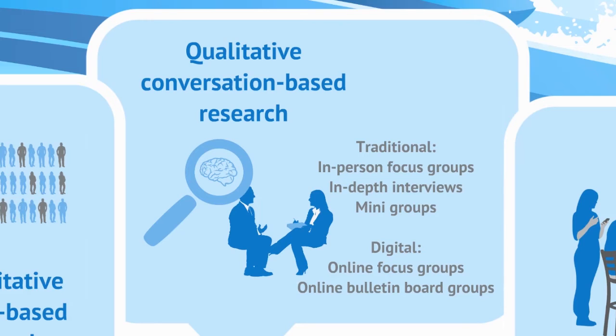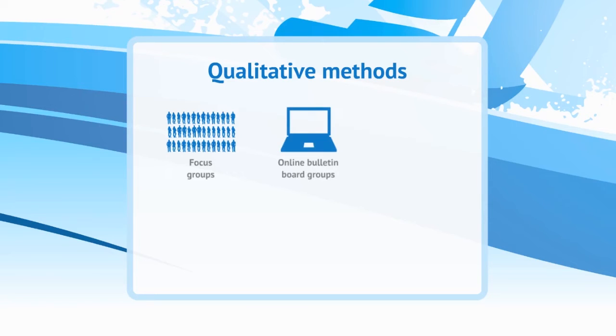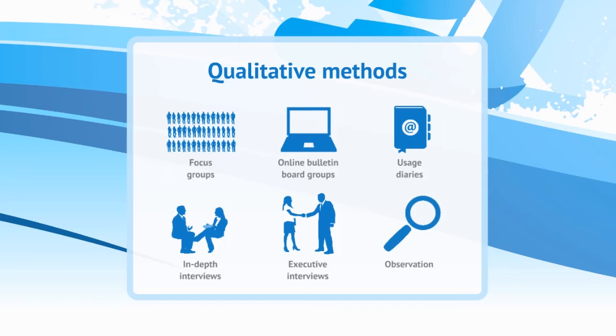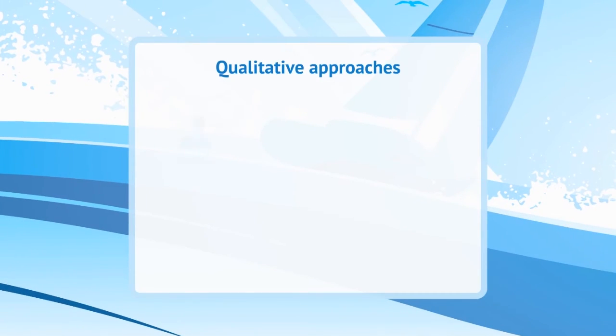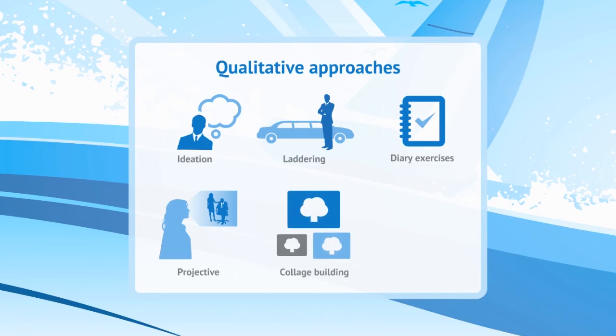How does Clear Seas conduct conversation-based research? We offer core qualitative services, and offer these services digitally or face-to-face. With qualitative solutions, Clear Seas can see up close and personal and get nuanced and detailed feedback from participants on questions, comments, and thought patterns around your brand and product. Moderators use advanced techniques to identify motivations and buying behaviors. Clear Seas excels at getting customers out of their comfort zone to talk about emotions they might not even know they had, uncovering deep feelings about your brand.